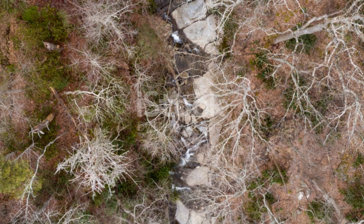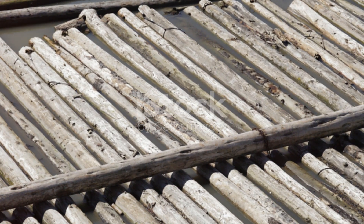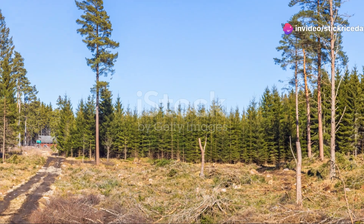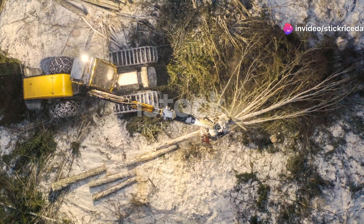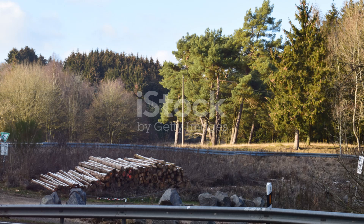Without them, the balance of this lush habitat could be thrown off. Sadly, like so many other creatures, toucans face significant threats. Deforestation and habitat loss pose serious risks to their populations. Every tree felled, every acre cleared, is a step closer to losing these magnificent birds forever.